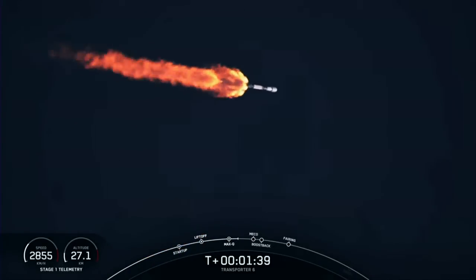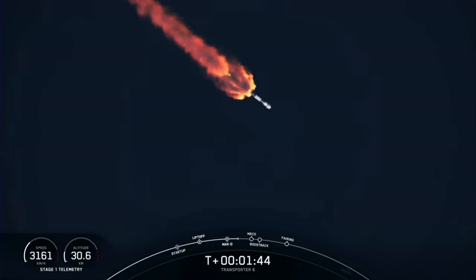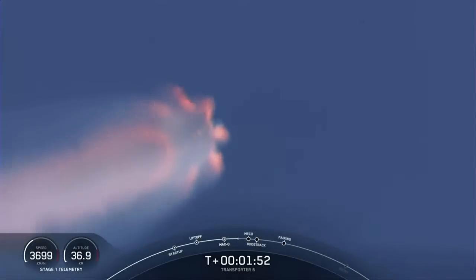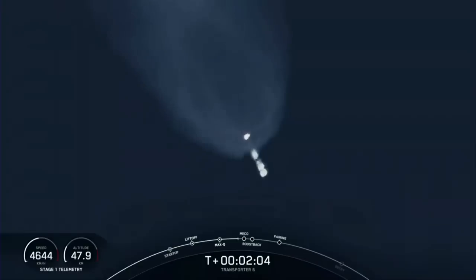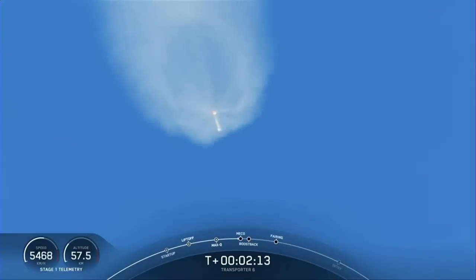We've begun chilling in the turbo pumps in preparation to start the Merlin vacuum engine on the second stage. While the second stage engine is burning, the first stage will be performing a flip maneuver, and then it will do a boost back burn. That boost back burn will ignite three of the Merlin 1D engines to make the first stage's way back towards land, since we are attempting a land landing today with this first stage. So again, those events back to back: MECO, stage separation, first stage flip, second engine start number one, and then the boost back burn.